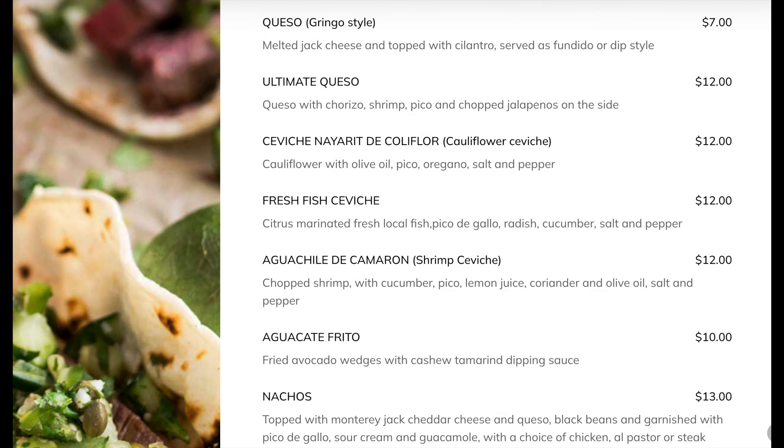One thing to point out: the restaurant's on the second floor, so you either got to climb that big set of stairs or they have an elevator. There's a restaurant on the second floor and a bar on the third floor. Today we're gonna visit the restaurant, get a few items, try one of their signature drinks with Mazcal as I referred to earlier, and I'll tell you what we think.